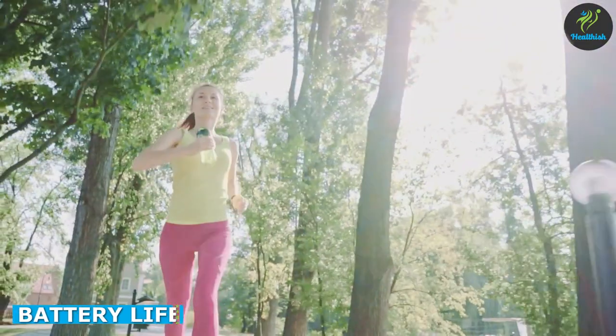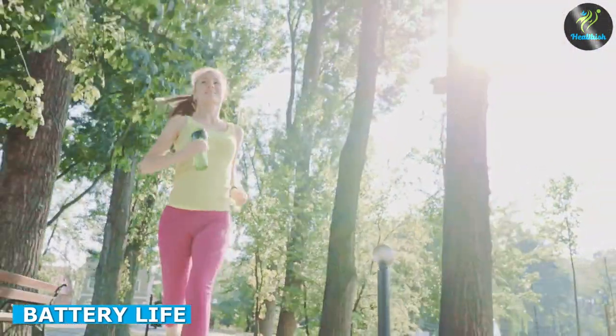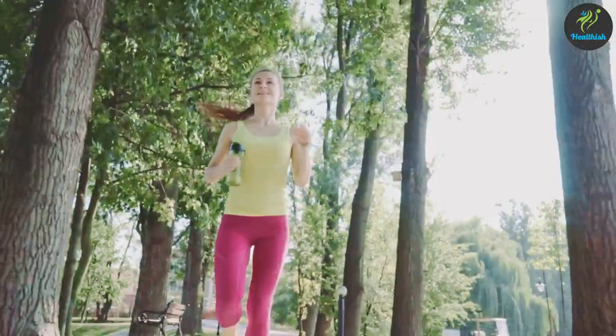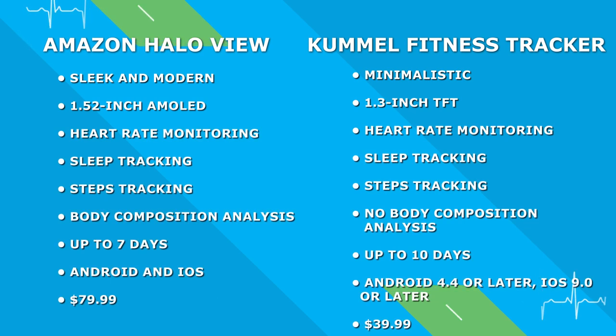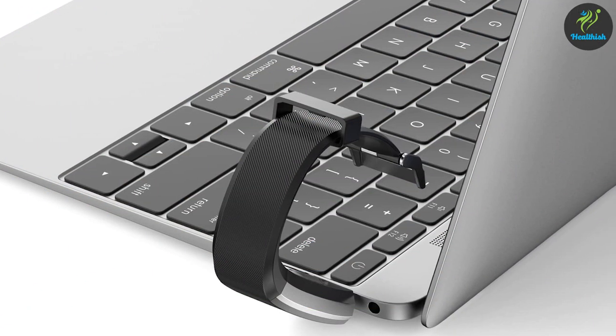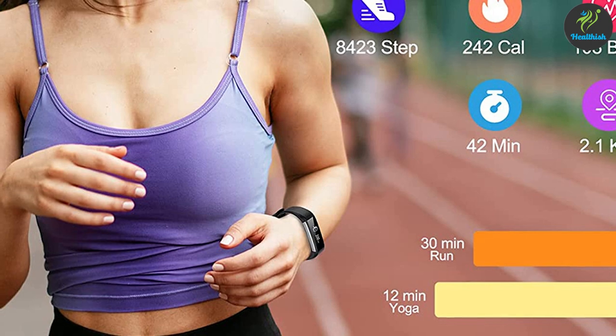Battery life is a crucial aspect when it comes to fitness trackers, and both Amazon HaloView and Kumail Fitness Tracker have impressive battery life. Amazon HaloView has a battery life of up to 7 days on a single charge, while Kumail Fitness Tracker has a battery life of up to 10 days on a single charge. However, it is worth noting that battery life can vary depending on usage.